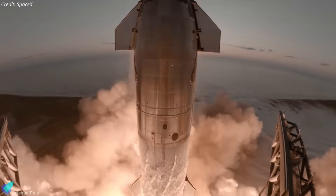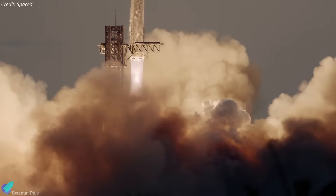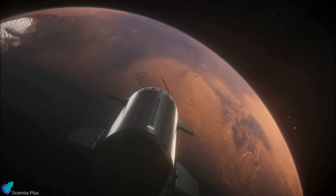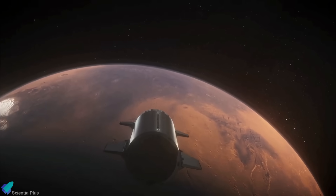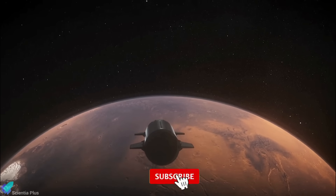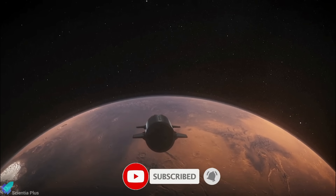All together, SpaceX's Starship program is moving fast, with many exciting developments ahead. I'll be covering these future missions and progress in upcoming videos, so please subscribe to stay updated. If you enjoyed this video, be sure to like, share, and leave your thoughts in the comments.